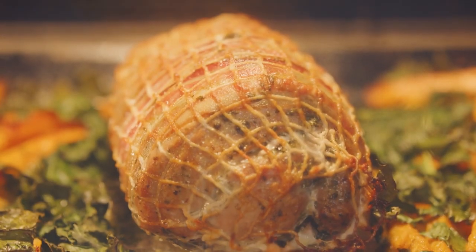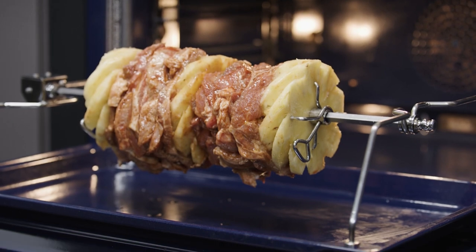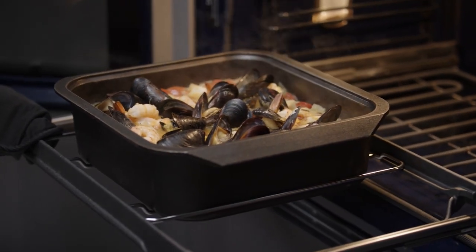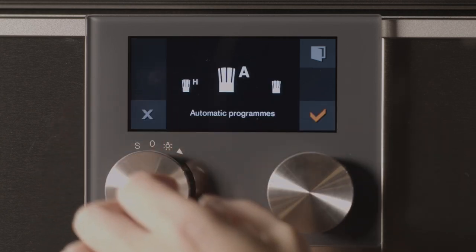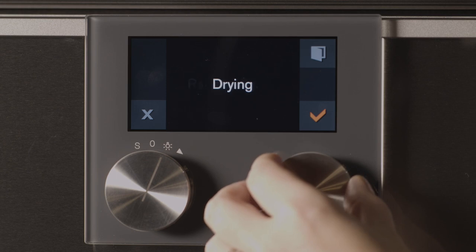The power of the 400 series oven is instantly apparent when one watches how meats roast to perfection with no need for turning or basting. There are versatile options for roasting, including the rotisserie and the cast roaster accessory.